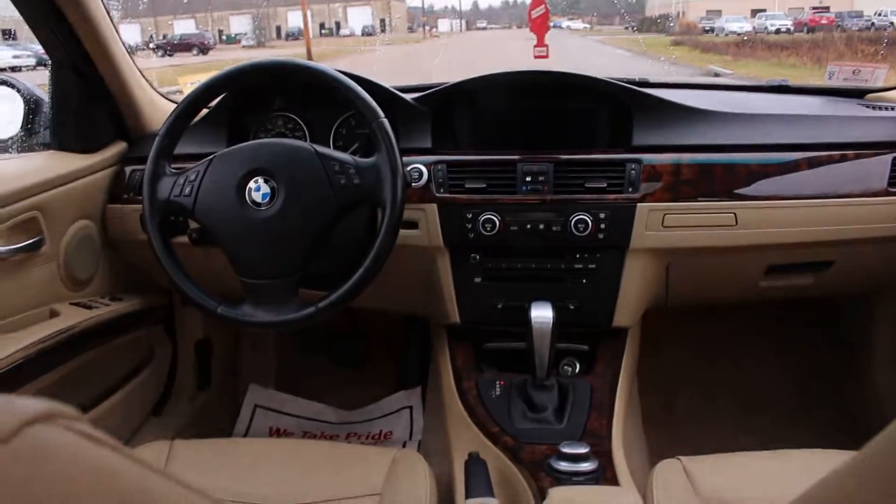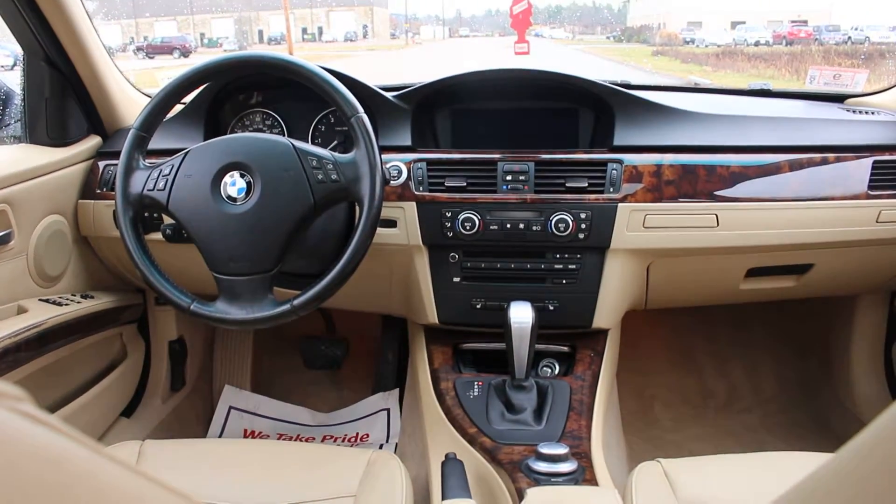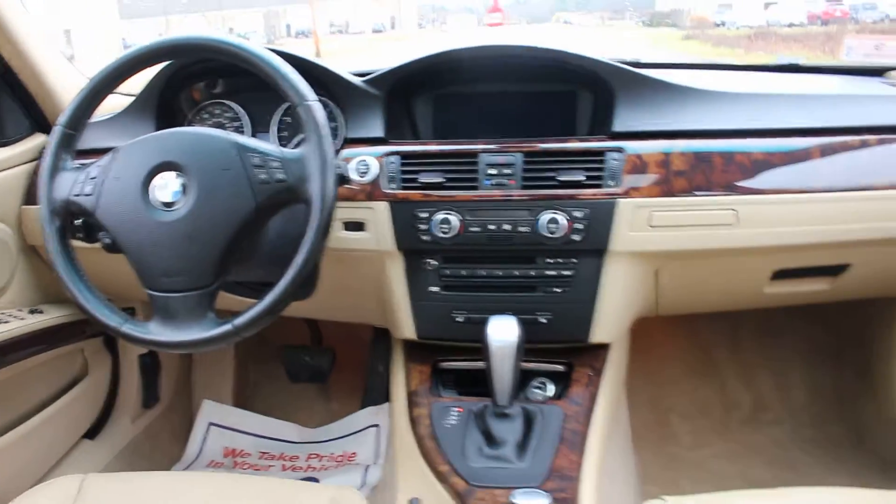Let me just give you a view of the sunroof. It's really, really beautiful — very, very clean. It's got navigation and heated seats.